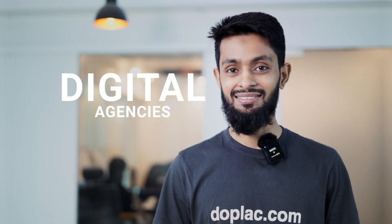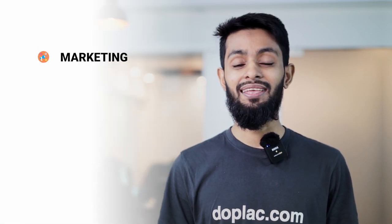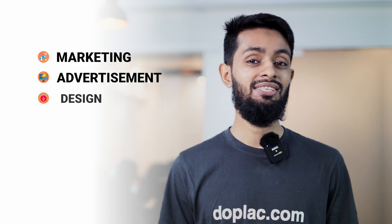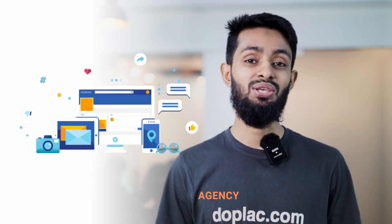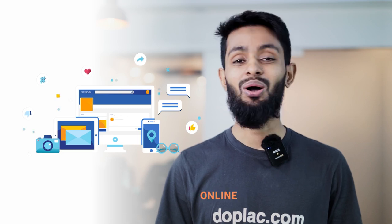Welcome to Duplick CRM, the very first personalized CRM solution for digital agencies. Agencies like marketing, advertisement, design, development, SEO, and every single agency who are selling digital services online.